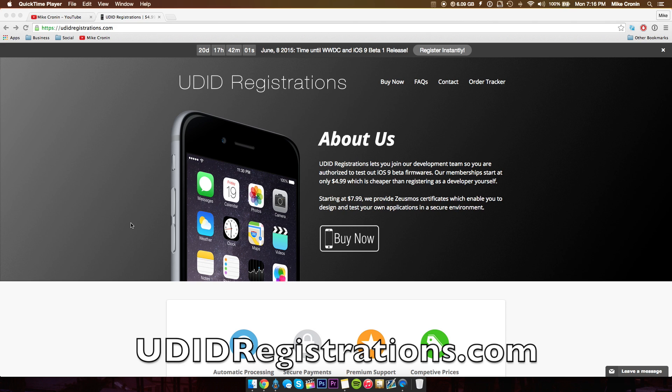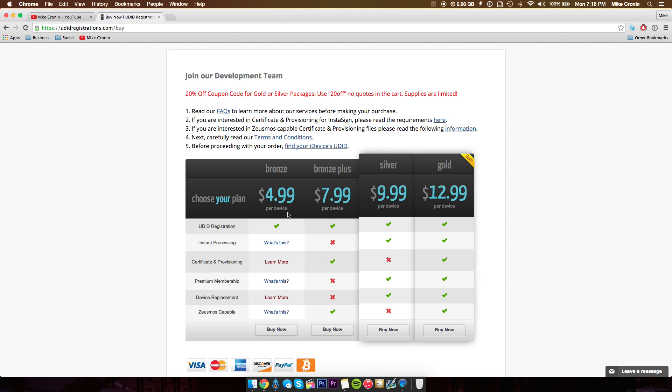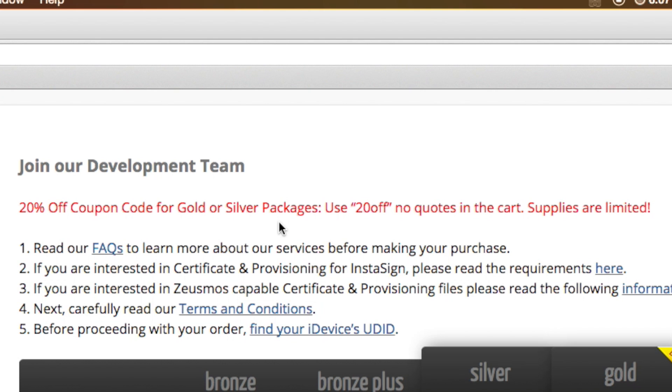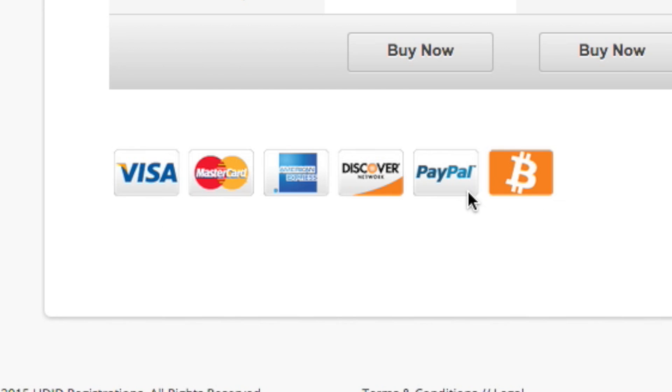Before we get into that, I want to talk a little bit about a site called UDIDregistrations.com. Basically the site lets you join their development team so you're authorized to test out the latest iOS 9 beta firmwares. Their memberships start at only $4.99, which is obviously cheaper than registering as a developer yourself. The packages are at their lowest price points right now — the $4.99 one is their cheapest. But if you go all the way up to the gold package, which is their best, you literally get everything: UDID registration, instant processing, certificate and provisioning, premium membership, and device replacement.